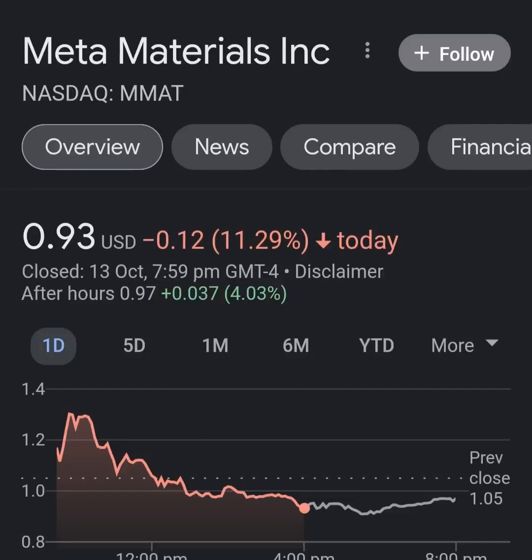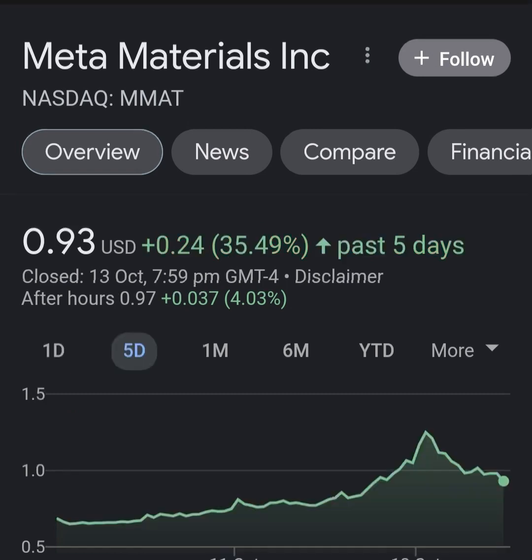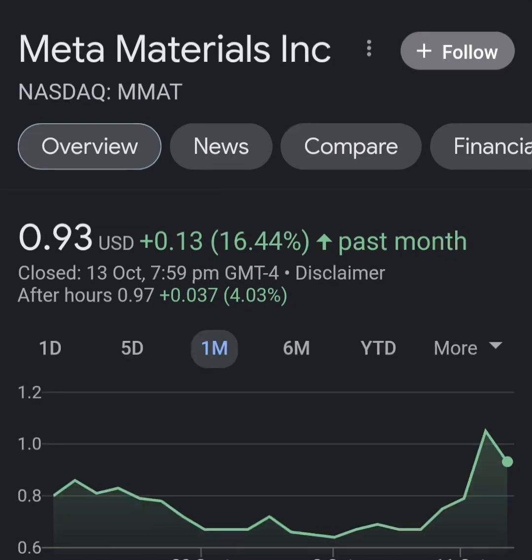Hello guys, welcome back to my YouTube channel. In this video we are going to talk about Meta Materials — the ticker symbol is MM80. I'm going to take a look at the fundamentals of this company and also take a look at the chart, just to see how this company is doing and whether it's worth your risk of investing. Anyway, let's get to Meta Materials.